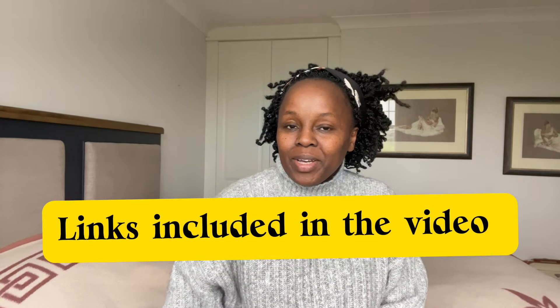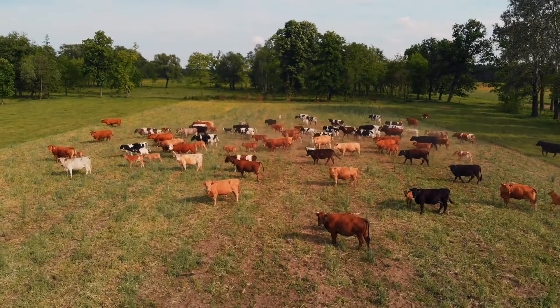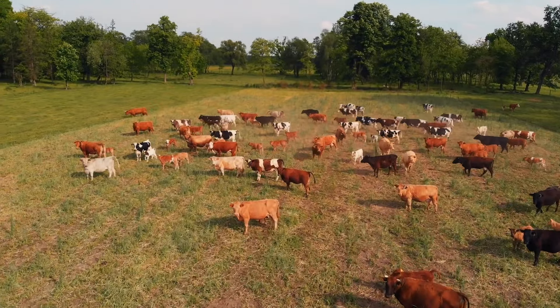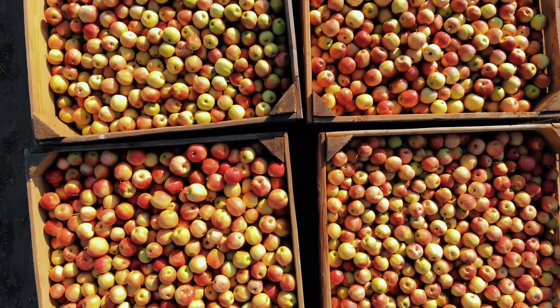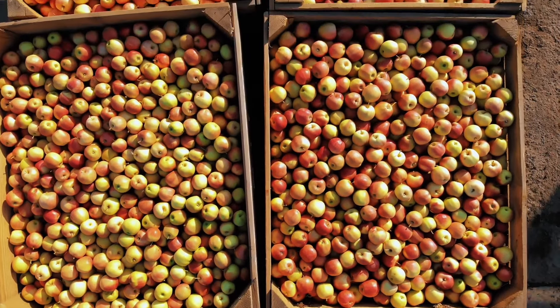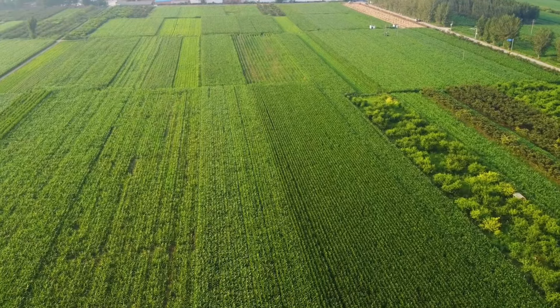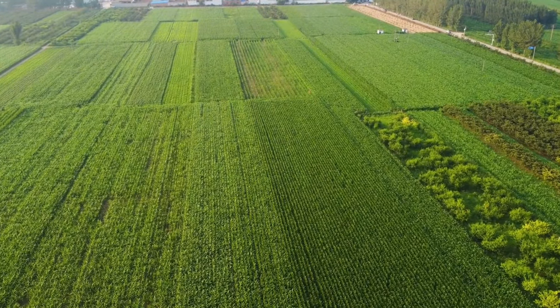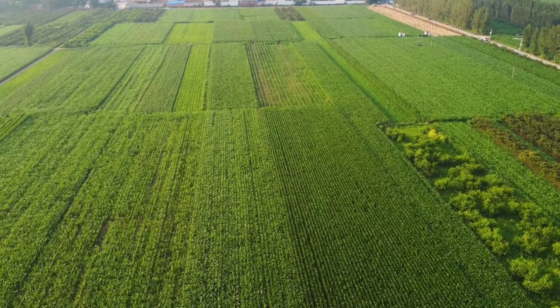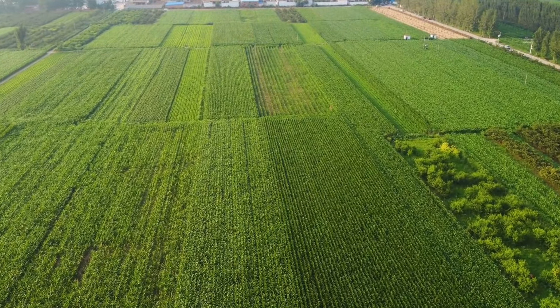Hi everyone, welcome back to another video. If you've been thinking about working in Europe and experiencing life in Germany, I have got some exciting news. Germany offers seasonal farm work visas, making it possible for people from non-EU countries to come, earn money, and enjoy life in one of Europe's most vibrant countries without a long-term commitment. Stick around for all the essential details and tips you need to apply and make the most out of your time in Germany.